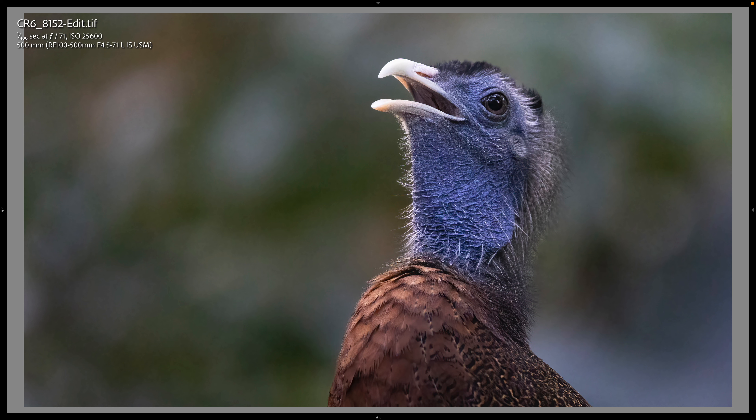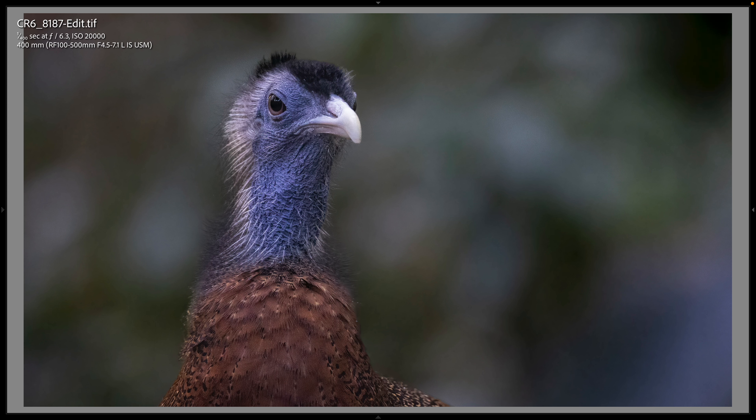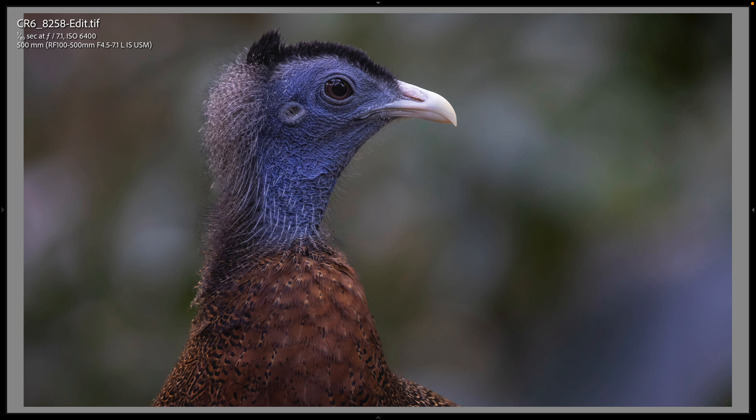This bird is huge, and I started making photographs of it at 1/400th. As you can see, it's 25,600 ISO, and still 25,600 ISO, and still only 20,000 ISO for this one. Then I dropped my shutter speed down to 1/180th, and got it to a more reasonable 6,400 ISO.